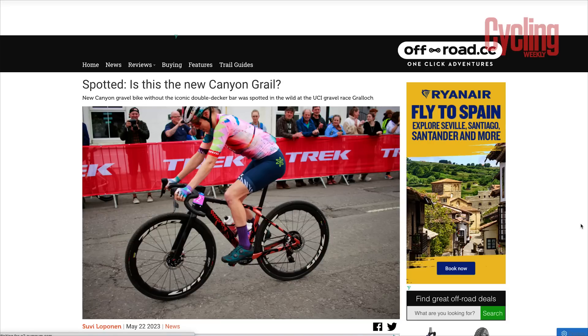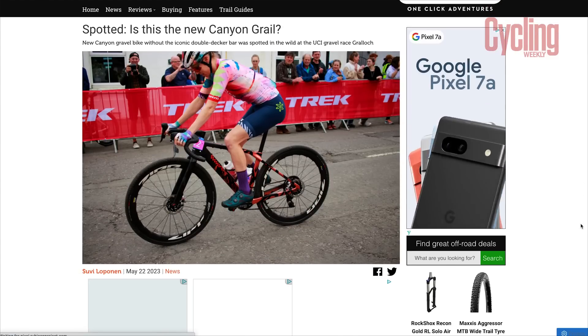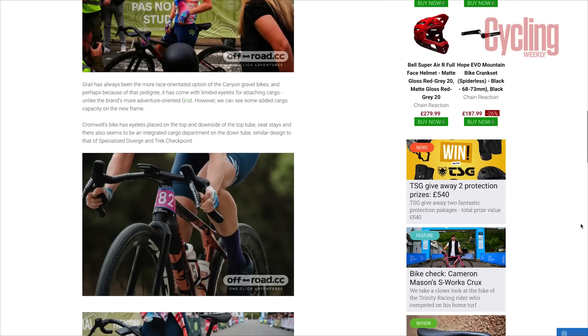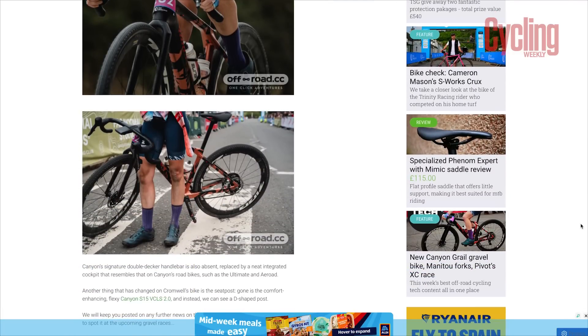So last month in the sixth round of the UCI Gravel World Series, Tiffany Cromwell, after soloing to victory, was spotted riding a brand new Canyon gravel bike. Not only was this a brand new paint job and sort of half covered up, but it also looked like a new bike as well.